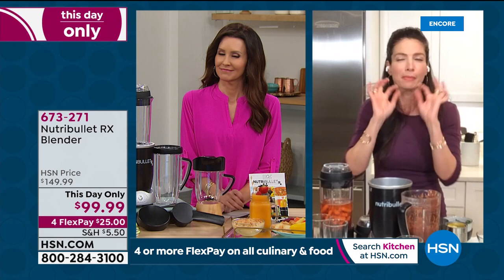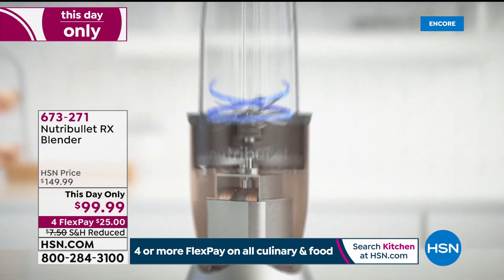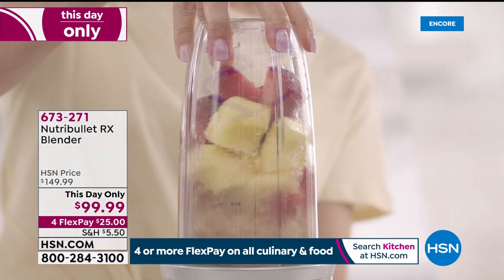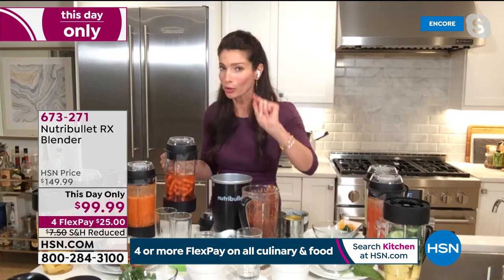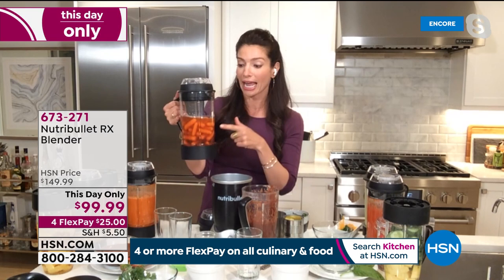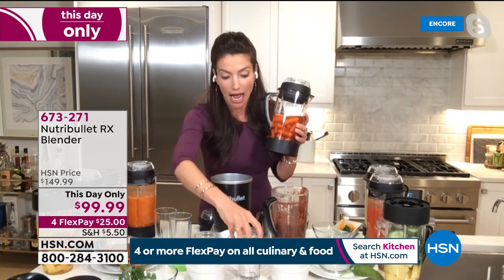Put your ingredients in — and you can see the cyclonic action going to work. That's how all of the fruits, vegetables, nuts, and seeds are broken down into an absorbable form that our bodies can digest. That's what nutrient extraction is — it's all about the absorbability of those wonderful ingredients. For the soup feature, this is carrot soup — just carrots, ginger, a little bit of garlic, and some vegetable stock. I'm going to show you how quick it is. There's just a little red button. Set it in and let it go.